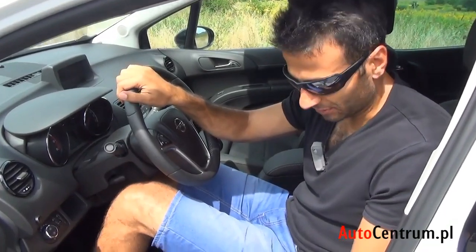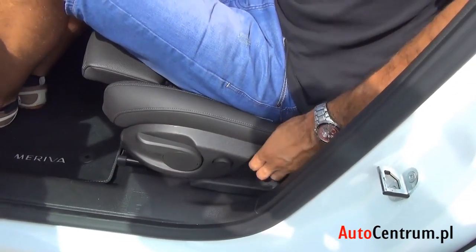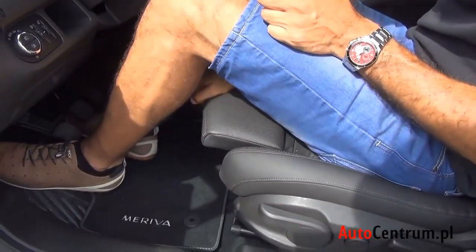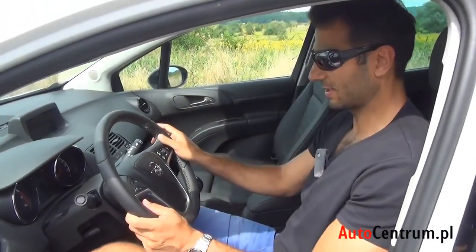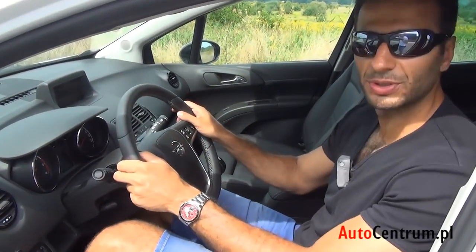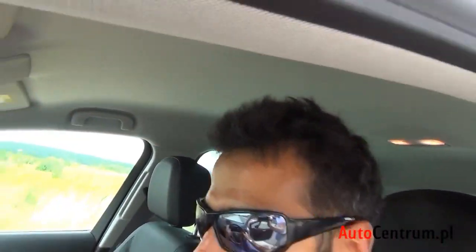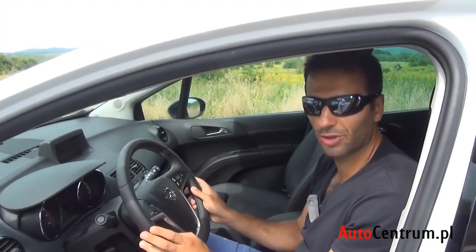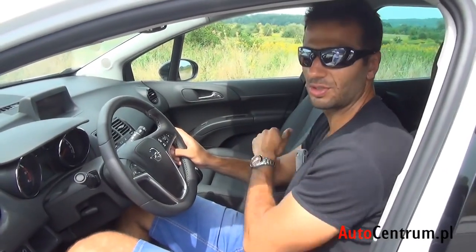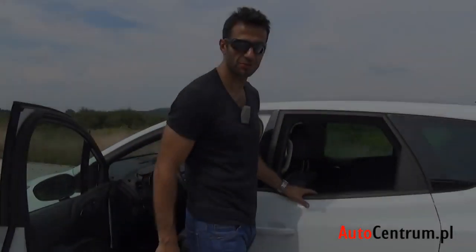Czas na test dwumetrowca. Fotele można regulować w wielu płaszczyznach: wysokość przedniej i tylnej części, odcinek lędźwiowy w dwóch płaszczyznach, a nawet wydłużyć lub skrócić siedzisko. Kierownicę regulujemy też w dwóch płaszczyznach — zakres jest na tyle duży, że dwumetrowiec bez problemu znajduje tu miejsce dla siebie. Nad głową mieści się pięć palców. Jedyna uwaga dotyczy szerokości samochodu — łokieć kierowcy ląduje już przy krawędzi podłokietnika.